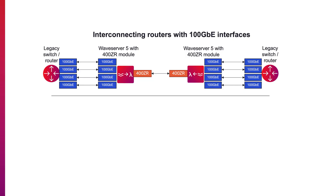With the first module, the WaveServer 5 can be used to interconnect 100G capable routers over a 400ZR line for metro DCI use cases.